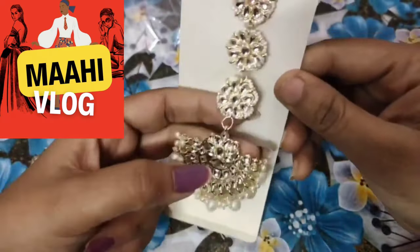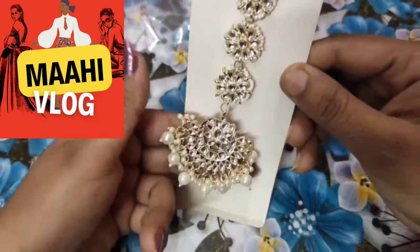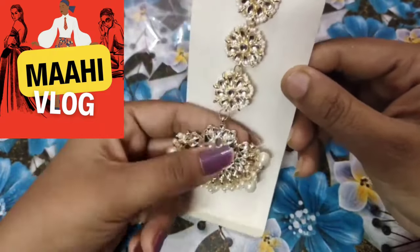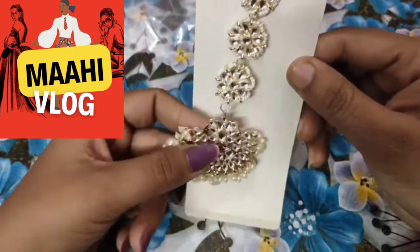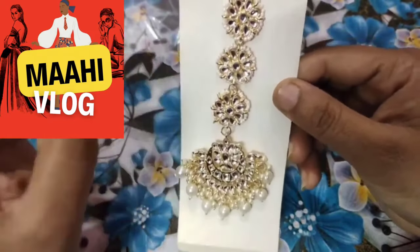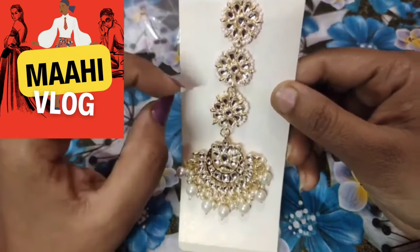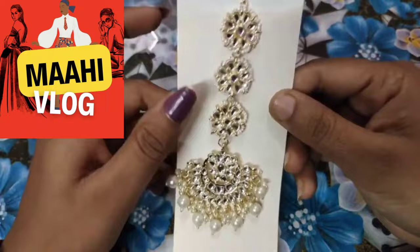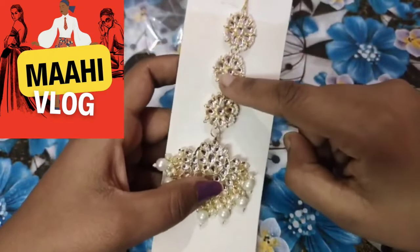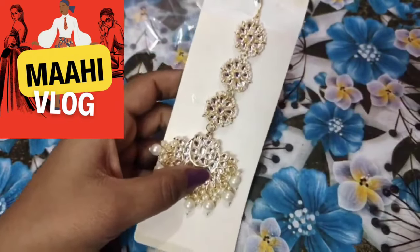Whether it is for a married girl or a married female, it is very elegant. I have purchased it on sale and got a very good price range. You will see how beautiful it is — you will get the beads hanging. If you talk about the broadness, broad girls can wear it, but it is a very stylish look. You can wear it easily. It is a beautiful set of brooches and a very elegant look.